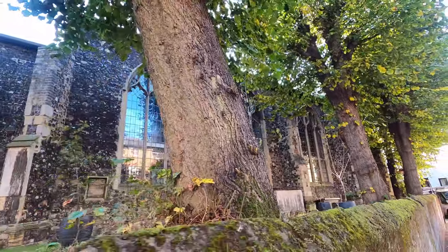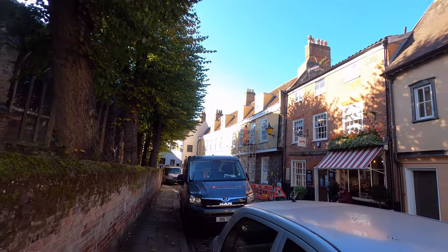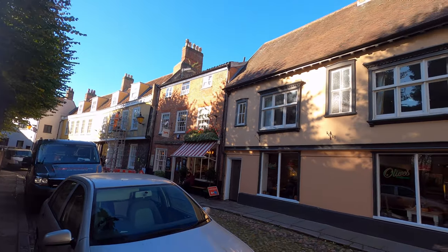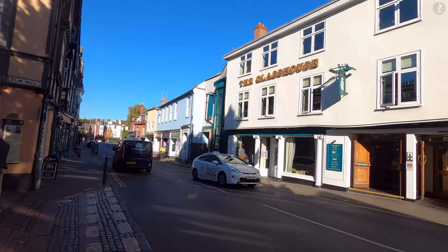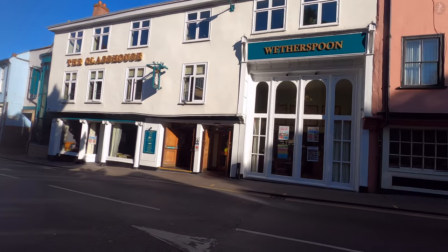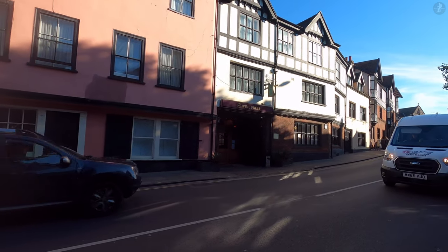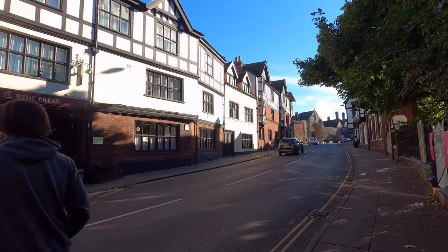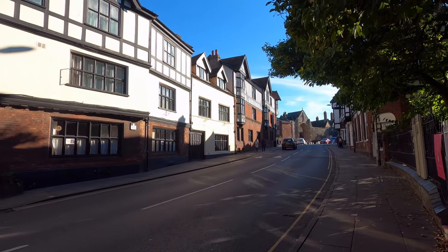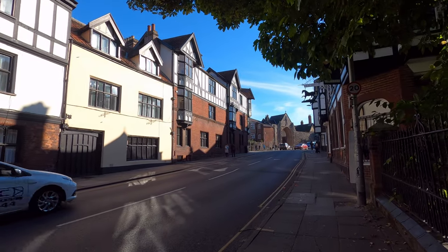Having now walked along Elm Hill, we've followed the path that many people would have taken when passing across the city. The commercial heart of Norwich, located around the castle and the marketplace, was historically known as the French Borough, in reference to the Norman settlers who developed the area. But on this eastern side of the city, the Normans also built a spectacular, enormous cathedral, located roughly in the original pre-Norman centre of Norwich.